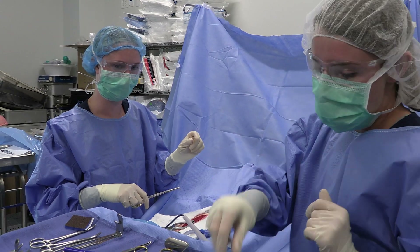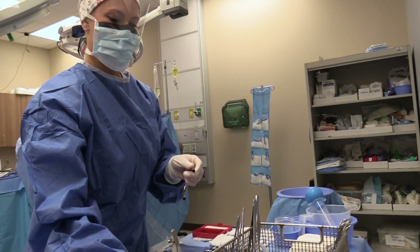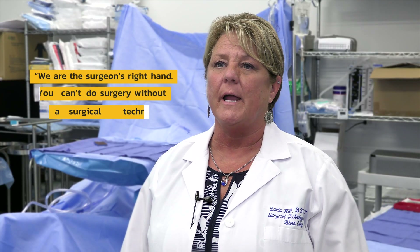Surgical tech is a person who is in the operating room with the surgeon, standing either next to the surgeon or across from the surgeon. We're passing instrumentation, we're suctioning, we're giving them supplies that they need, and we are their right hand person.